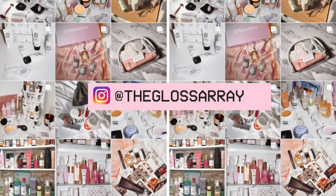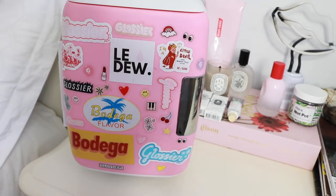Extra, absolutely necessary, maybe not. So I'm gonna give you a tour of what I keep inside my mini fridge. But first, I did want to say a huge shout out to the Glossary over on Instagram for inspiring this purchase, as well as the stickers and the color. They are one of my favorite skincare beauty accounts. I'll have them linked below, so go ahead and show them some love because if it wasn't for them, I don't think I would have this actually.